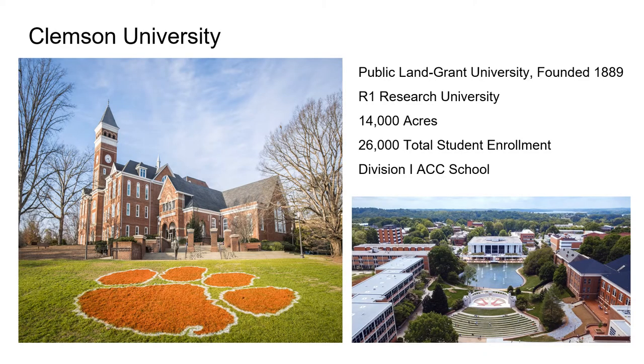Clemson University is a public land grant university which was founded back in 1889. We are an R1 research university and a Division I ACC school. The university itself contains approximately 14,000 acres and 26,000 students. Pictured on the left is probably the most iconic building, Tillman Hall, which has recently been renamed Old Main. Inside this building there are bells which chime throughout the day.